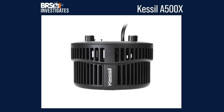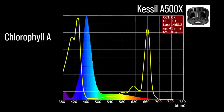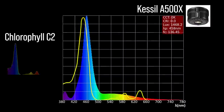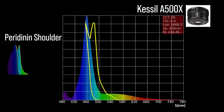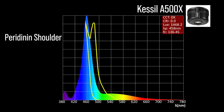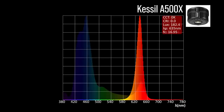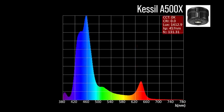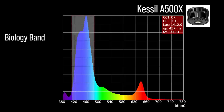Next, the Kessil 500X with four channel adjustments: two chlorophyll A focus channels — a violet 431 and the full spectrum channel 458; one chlorophyll C2 focus channel — also the full spectrum 458; one peridinin shoulder focus channel — also the full spectrum 458. The Kessil 500X also includes two accessory channels: a green 511 and an orange-red 635. Combined together at 100% all channels and 50% color on the primary, a significant representation within our blue biology band and a 457 peak.